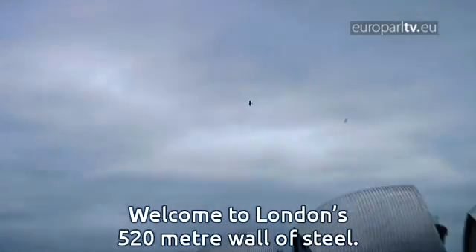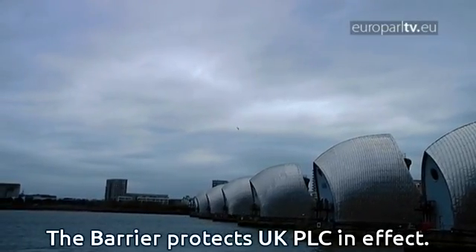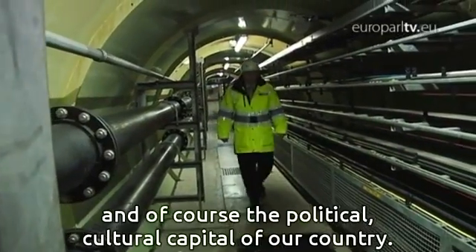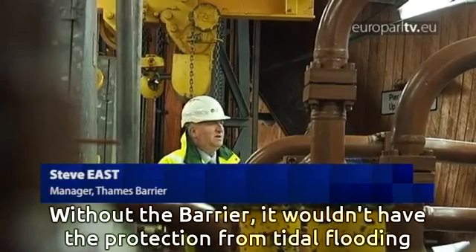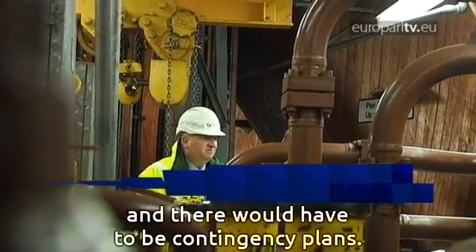Welcome to London's 520-metre wall of steel. The barrier protects UK PLC in effect: 200 billion pounds of infrastructure, one and a quarter million people, and of course the political and cultural capital of our country. Without the barrier, it wouldn't have the protection from tidal flooding, so there would have to be contingency plans.